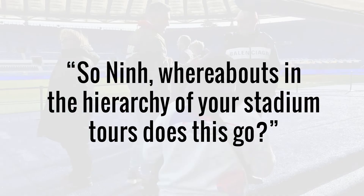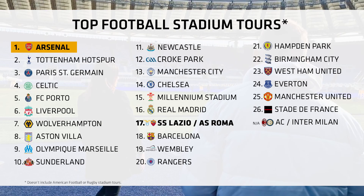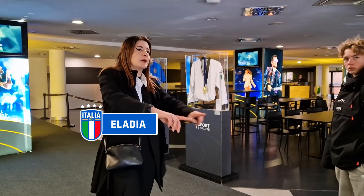Where about in the hierarchy of your stadium tours does this go? It's somewhere in the middle. The only real criticism, as mentioned in the video, is that it seems a little bit rushed — a few more minutes at each stop would have probably earned it a higher placement for sure. But the staff were great, Illadia is beautiful, and I'm sure if you get her as part of your tour, you're in for a good time — albeit very briefly.